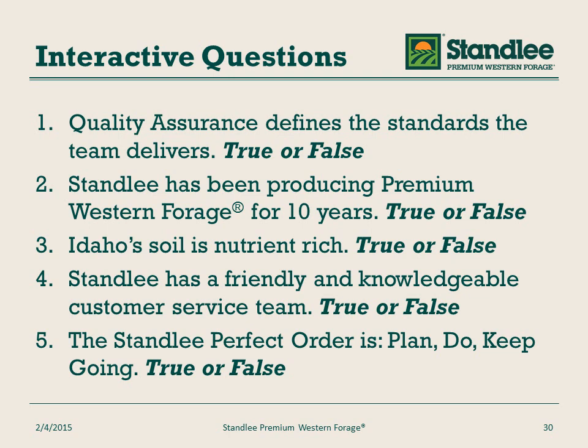Question two: Stanley has been producing premium Western forage for 10 years — true or false? False. Stanley Hay Company has been around since 1981 and has been producing premium Western forage for over 30 years. Question three: Idaho soil is nutrient rich — true or false? That is true. Southern Idaho's volcanic soils are rich in several minerals and vitamins, which produces the best forage in the United States.